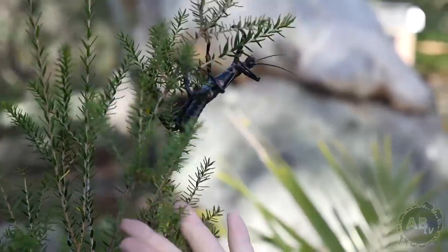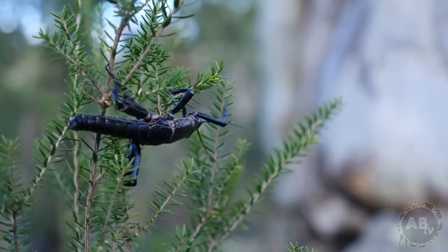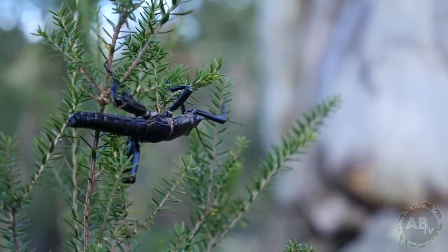Thank you very much, Stephen, for showing us your amazing work here with the Lord Howe Island phasmid. It's really inspirational what you've done and continue to do, so keep up the incredible work. And if anyone else would like to support the work of Stephen and these amazing animals, we'll have links up at the end of the clip. And while it is only an insect, it is a living creature and should be protected just like any other animal.